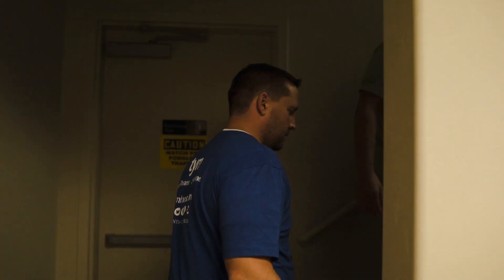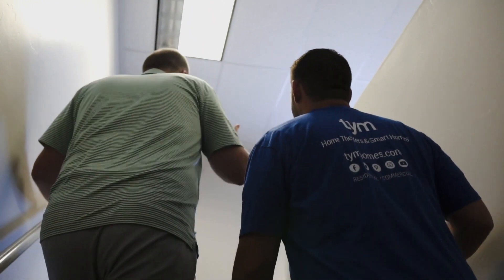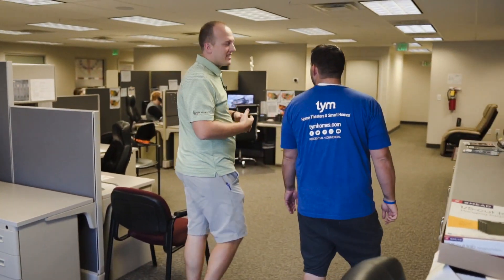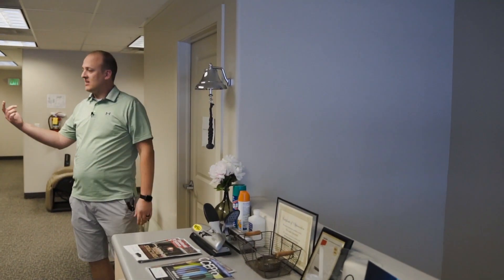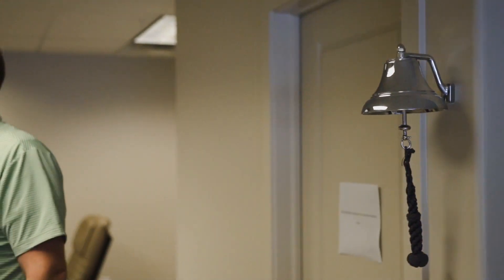So the first floor is where all of our development team and IT team sit, and as we come upstairs it's really all sales. This little beauty is what we call our $5,000 bell — if the sales team gets a sale greater than $5,000, they ring it. Earlier today Lita just closed a $15,000 sale, so she got to ring it three times. It adds a nice, lively culture up here.